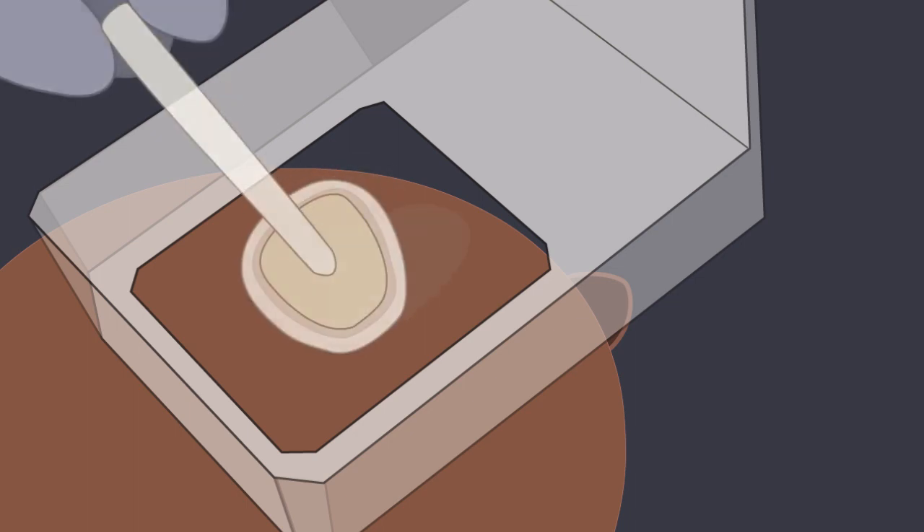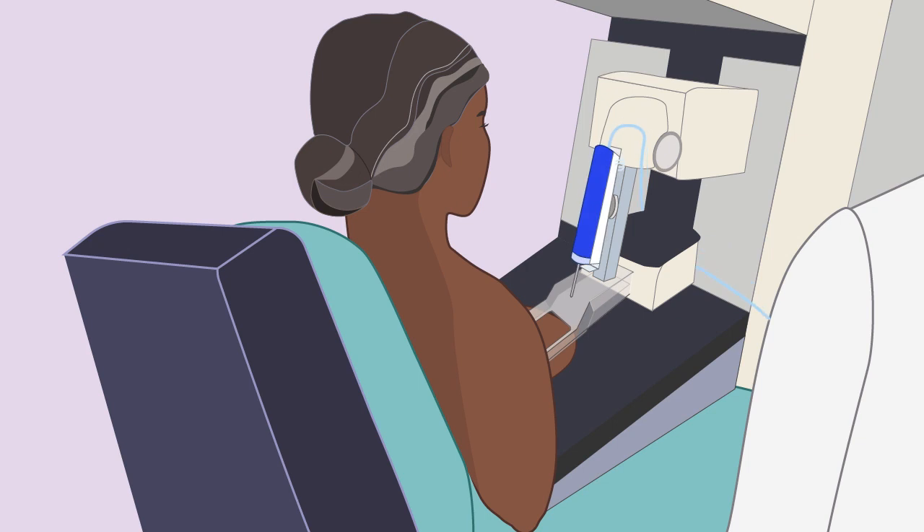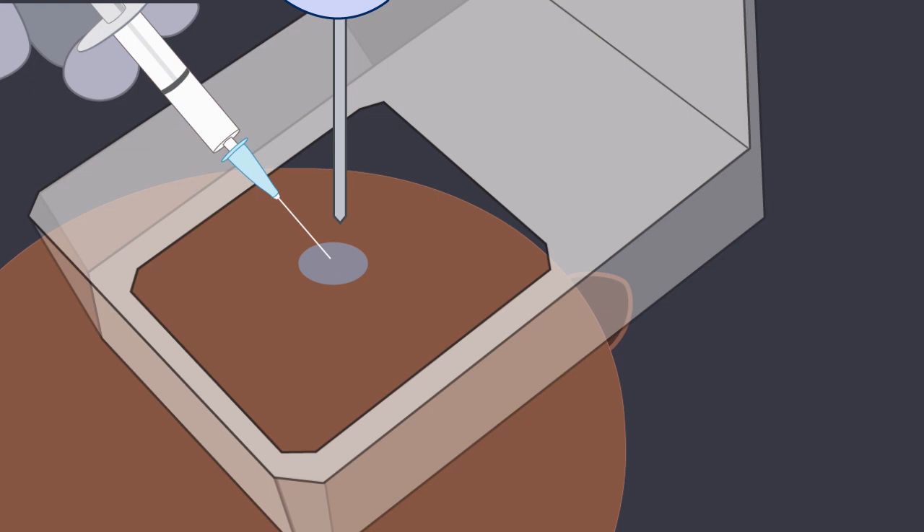It's important that you stay as still as possible once you've been positioned for your biopsy. Once you're in good position, we'll clean the skin, inject local anesthetic to numb the area, and place the biopsy needle into your breast.